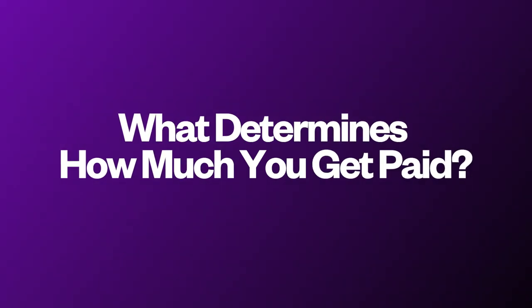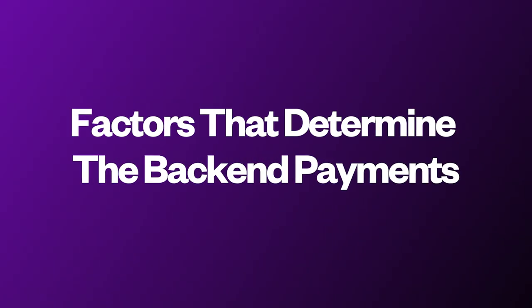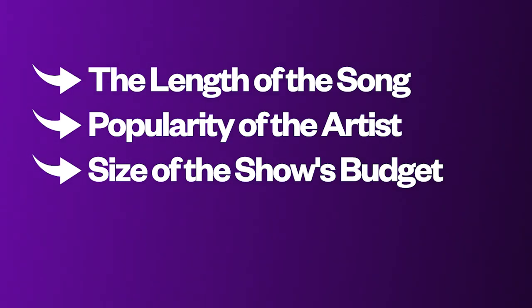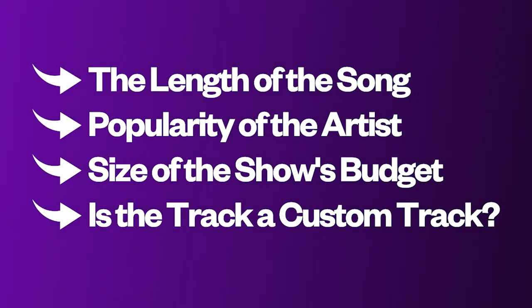Background music is the majority of music used on TV, and though it doesn't pay as much as the other options, it'll still make you a lot of money. What are some of the factors that determine how much you get paid per track on a TV show? Let's break this down into two ways: the factors that determine the upfront payments and the factors that determine the backend payments. Starting with the upfront payment, the most common factors are the length of a song, the popularity of the artist, the size of the show's budget, and whether the track is a custom track created specifically for the scene requested by the TV show.